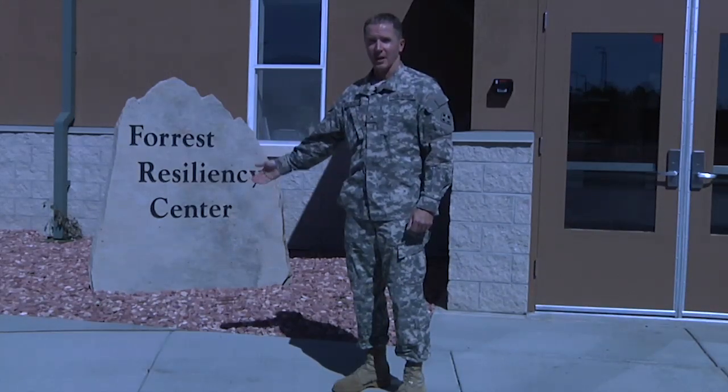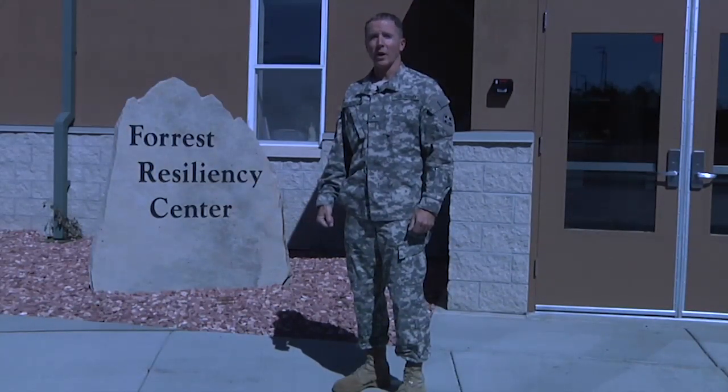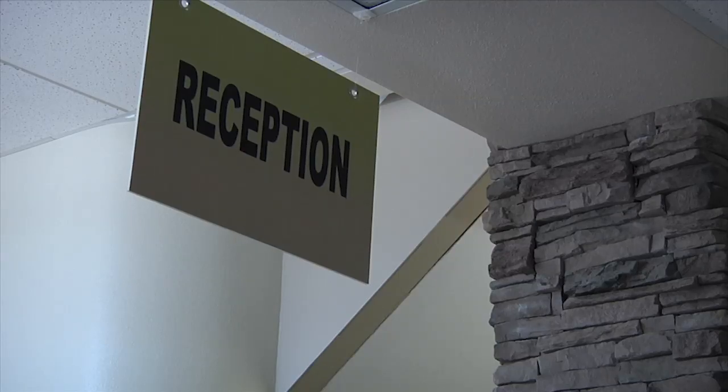The Fort Carson Resiliency Center is one of only four Army facilities in the United States right now that offer fitness testing. Eventually, the Army wants to have 39 wellness centers just like this one. Recently, the program was explained to me and I went through it to see what it's about.